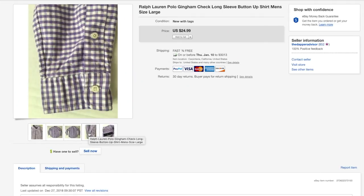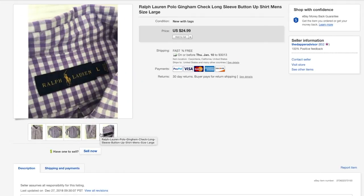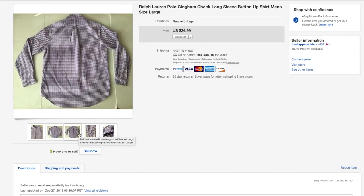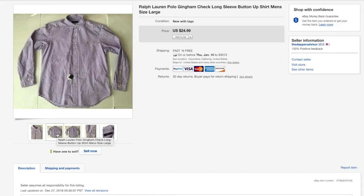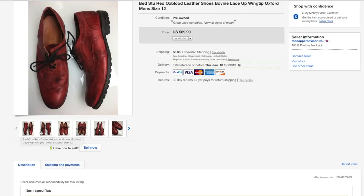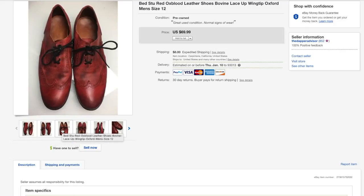Next up is this Polo Ralph Lauren shirt. I usually don't pick up Ralph Lauren shirts unless they're a very huge size or brand new with tags, and fortunately this one was brand new with tags. I picked it up for six bucks and it sold for 25 within two weeks.